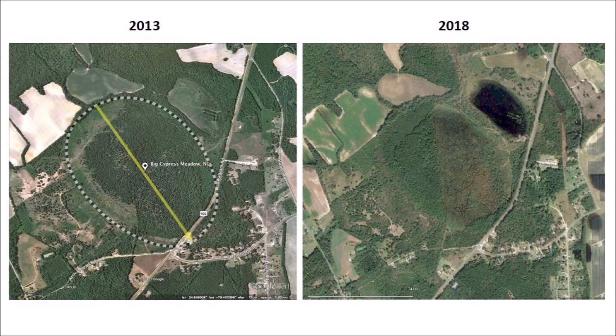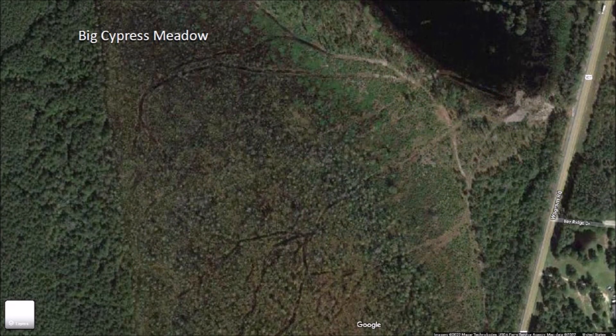Satellite images from 2013 and 2018 show that the eastern part of Big Cypress Meadow appears to have been clear-cut after 2013, and the little bay that was a grassland is now a lake. A larger image of Big Cypress Meadow today shows that the western part still has some trees, but the eastern part only seems to have a network of logging roads. What happened to the federally endangered Canby's dropwort? Where are the tiger salamanders and the gopher frogs? Did the Big Cypress Meadow actually benefit as a savanna site from the logging activity?